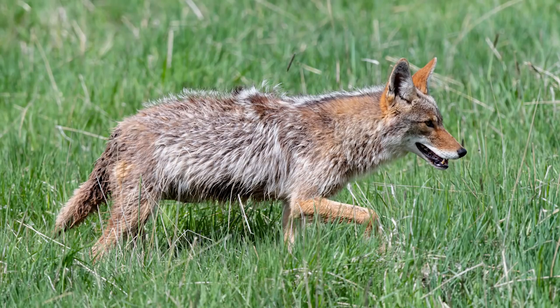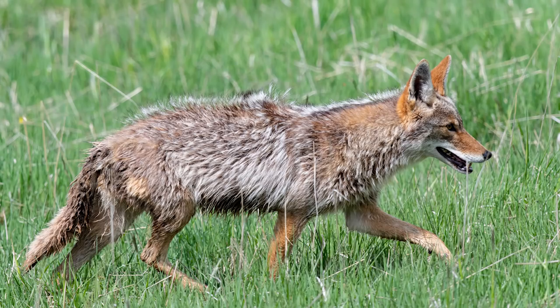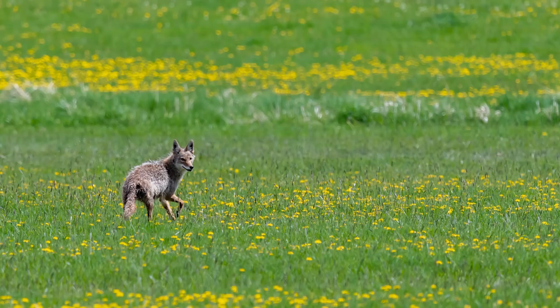Immediately after our visit with the pronghorn, we found this coyote slinking its way through the meadow. It was very eager to cross the road and then gave us one glance as it disappeared into a meadow full of dandelions.